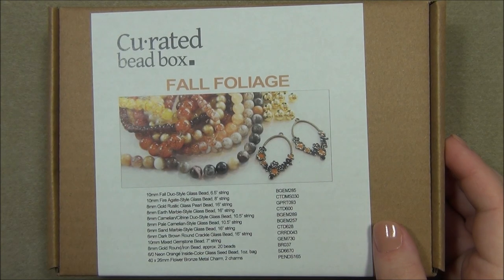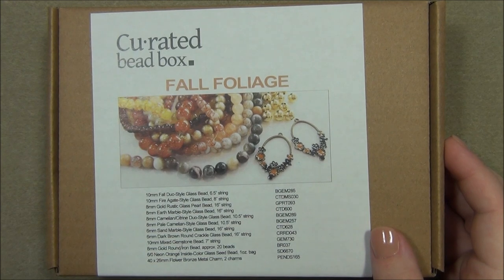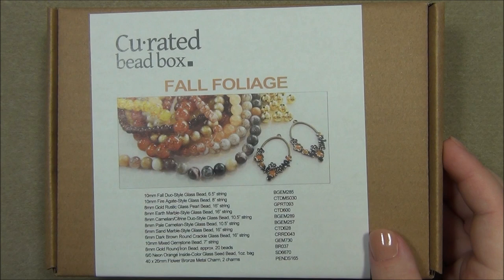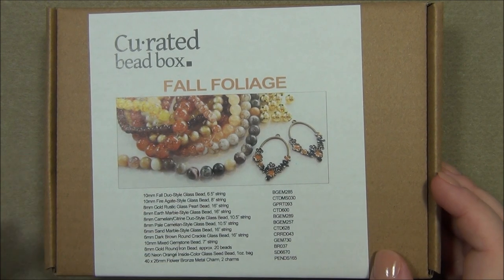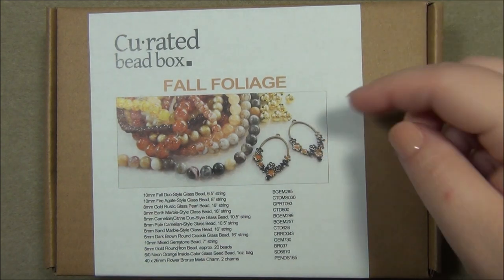Hello everyone, I'm Alicia, welcome to my Beautiful Nights channel. For this video I'm going to open up another curated bead box. This is a $20 monthly subscription and I have a coupon code for you to get 35% off your first box — use code ALICIA35. I'm going to put the website where I got this box and the coupon code down in the description bar.